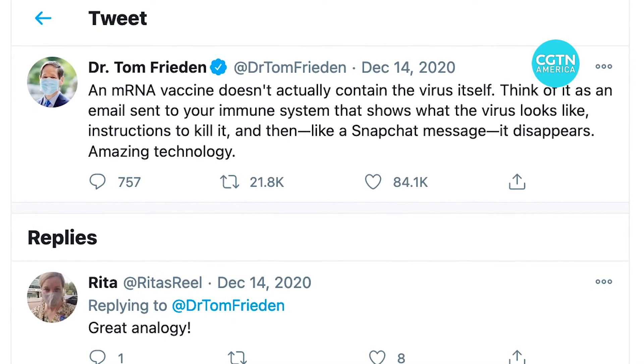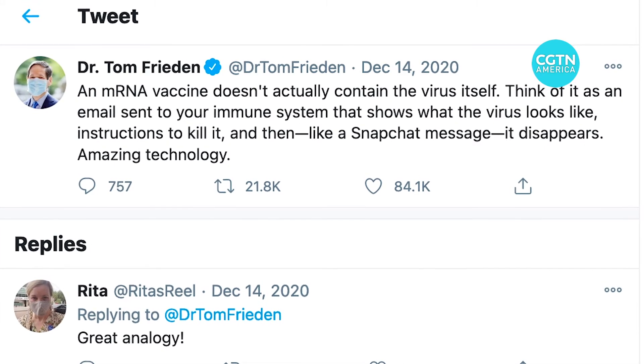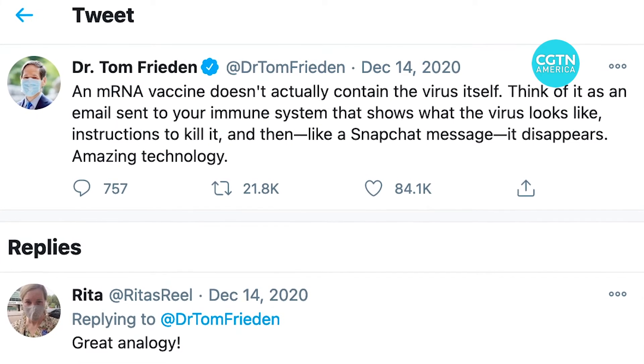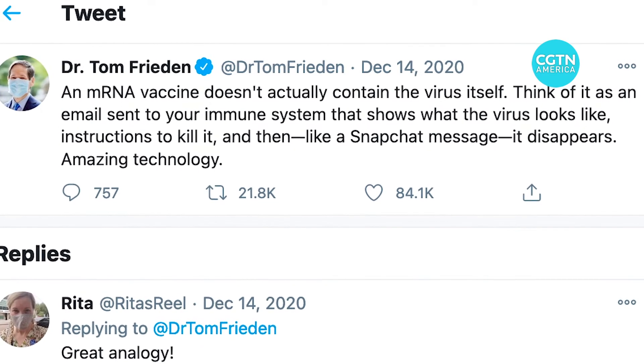Thomas Frieden, the former head of the U.S. Centers for Disease Control and Prevention, compared mRNA vaccines to Snapchat. He wrote: Think of it as an email sent to your immune system that shows what the virus looks like, instructions to kill it, and then, like a Snapchat message, it disappears. Amazing technology.